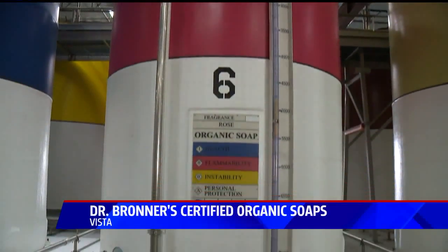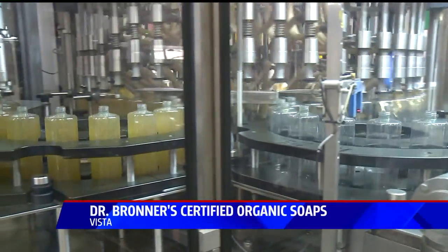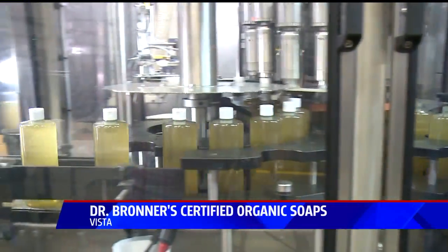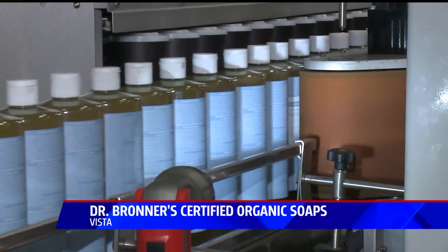The soap became so popular that people were coming to listen to him speak, but instead of listening, they were just taking the bottles and leaving. The idea of the wordy labels has stuck ever since.